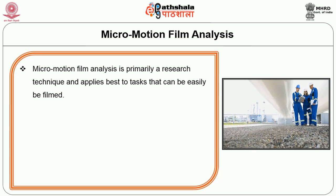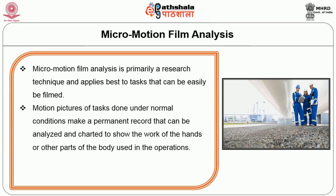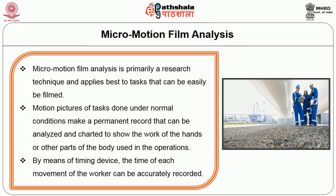Use available equipment that is best for the job. Food, utensils, and equipment should be located close to the point of use. Arrange work, tools, and materials in the sequence of use. Combine operations and eliminate all unnecessary parts of the job. Micromotion film analysis is primarily a research technique that applies best to tasks that can be easily filmed. Motion pictures of tasks done under normal conditions make a permanent record that can be analyzed and charted to show the work of the hands or other parts of the body. By means of a timing device, the time of each movement of the worker can be accurately recorded.